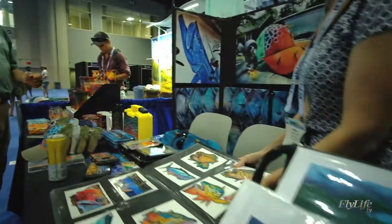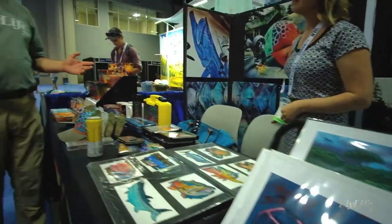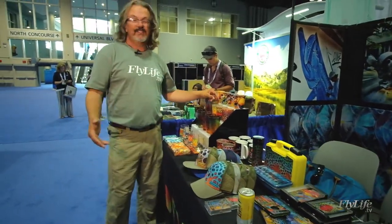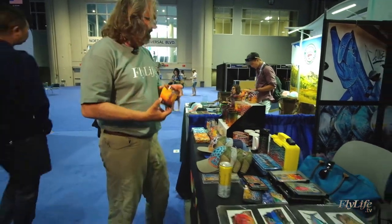This artist, Derek DeYoung, I was just talking to — he blew my mind 10 years ago at one of these shows. Love his stuff. He really set the mark for colourful designs featuring great trout, and more recently has been evolving into saltwater art.